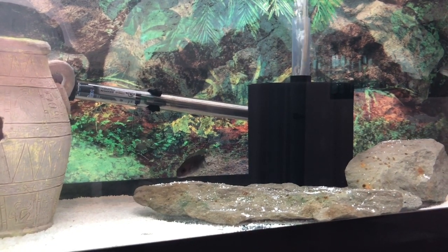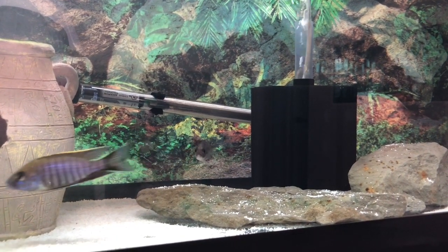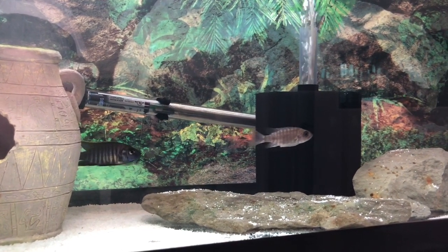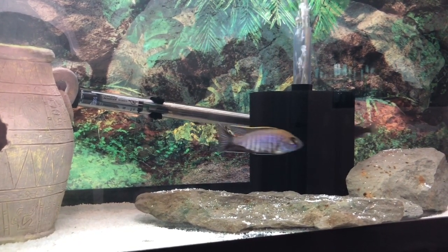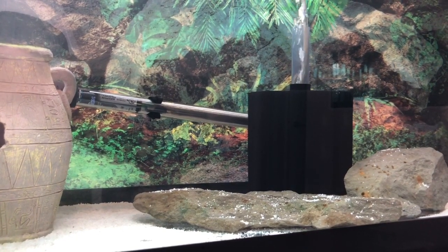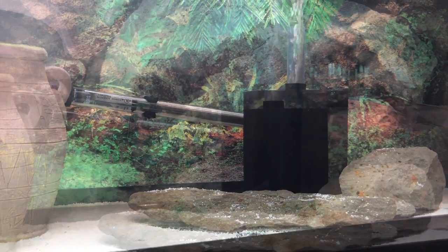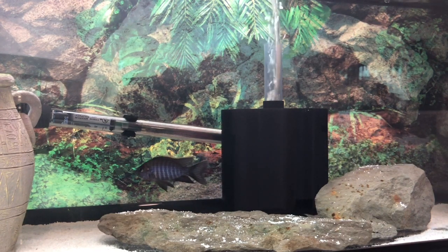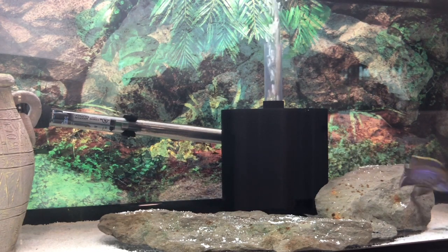It looks like he's playing hard to get - the female will come over and be interested, wanting to get on the little breeding rock he's got in there, and then he just swims off. Pretty interesting, as I always thought the males kind of submitted the females into making them breed, whereas here it looks like he caught her eye with all that flexing and then he's not bothered. This behavior seemed to go on for about an hour and a half to two hours, and apparently it can go on for days sometimes.